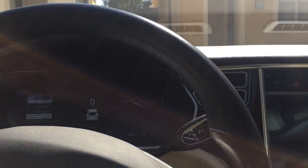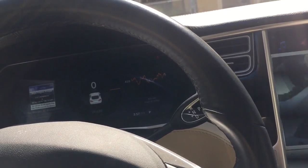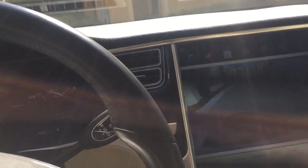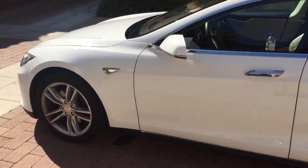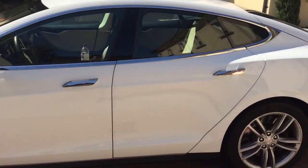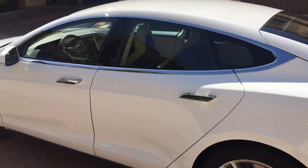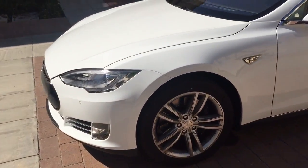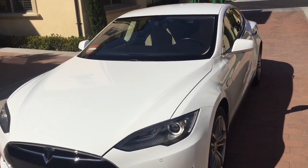Some things I thought would have been nice to know before purchasing: the electricity charging. I thought it was going to be a real hassle charging every night, but it's really not. If you're only driving about 20 miles a day, you don't even need a 240-volt connection. You just plug it in at night, leave it for 12 hours, and you get a good charge.